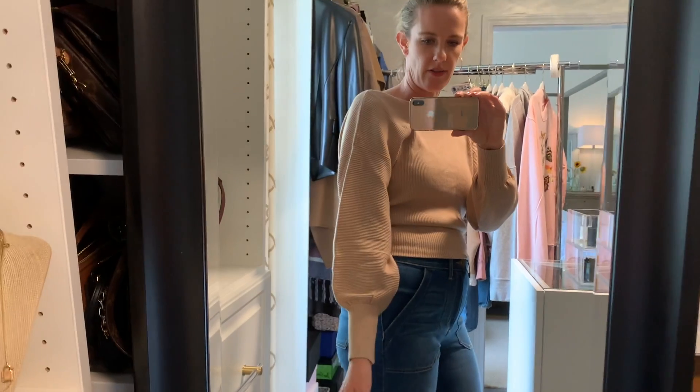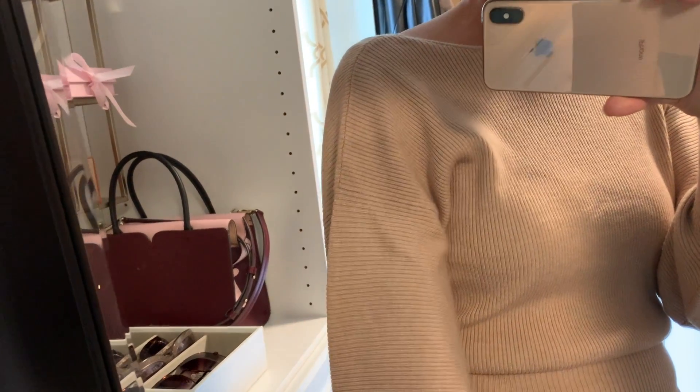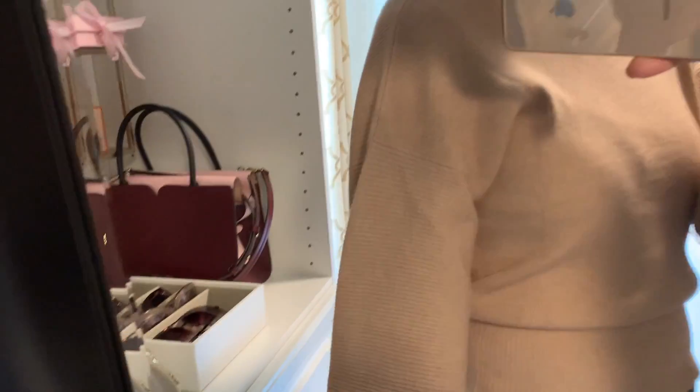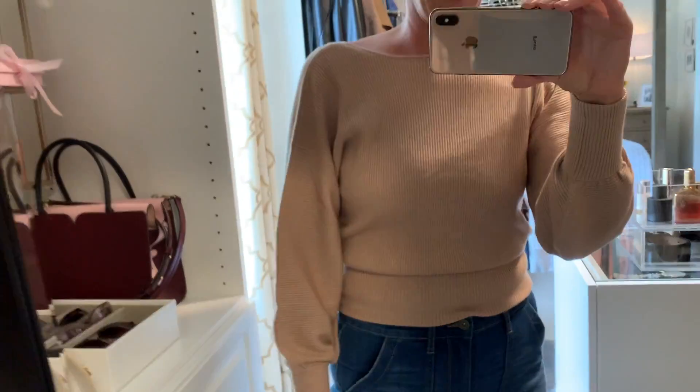For this next look, I've got a different sweater paired with the same Sofia jeans, and it's this really nice nude neutral color. I love the blousiness on the sleeves. I really like how the texture of the sweater kind of switches the way the lines go — it's vertical up on the bodice, but then the sleeves switch to horizontal. I think that's really nice attention to detail.